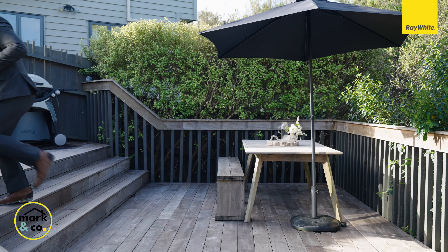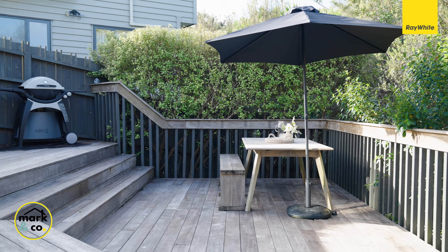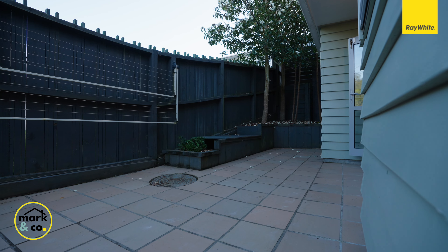Now if the kitchen is the heart of the home, then this outdoor entertaining area is the soul. Check out the size of this deck — the only problem is we'll be hosting a lot more events for family and friends this summer. Hashtag sorry not sorry.